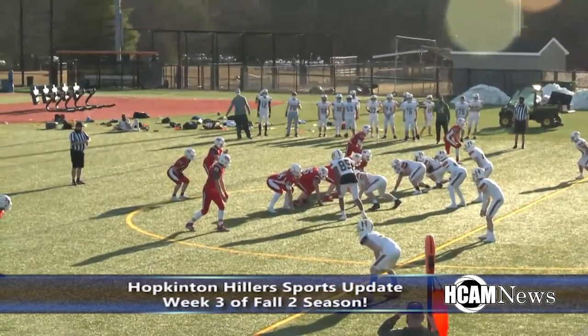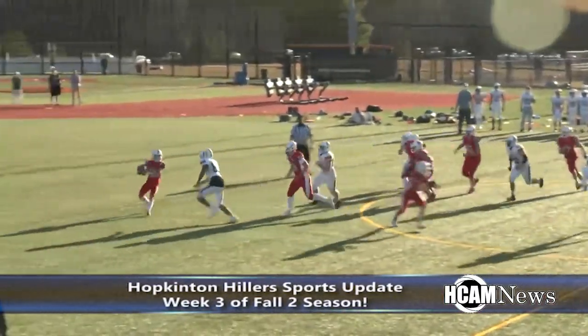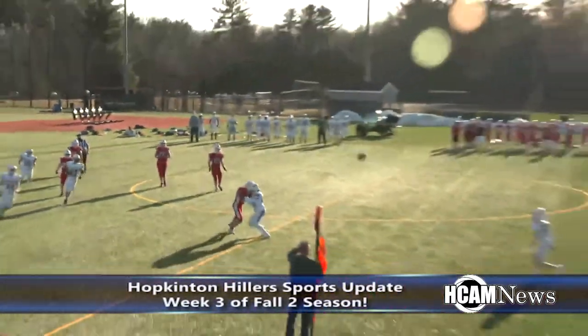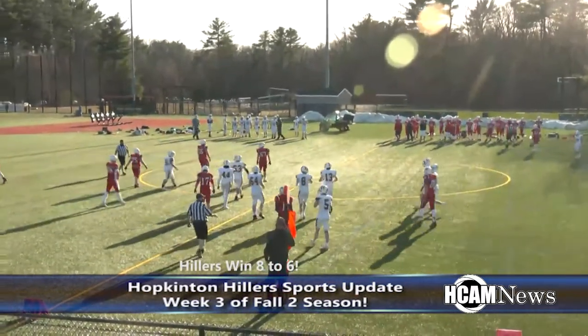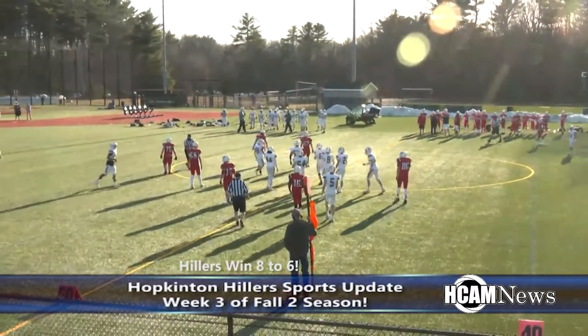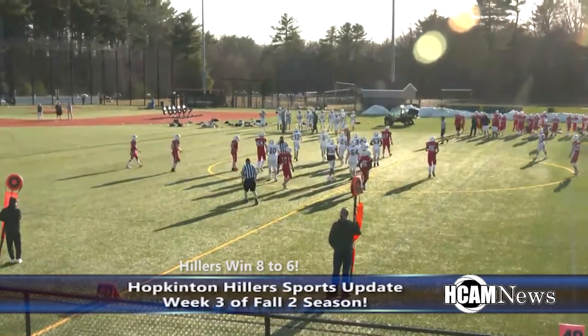Holliston needing to convert on fourth and ten — Kiley takes the snap, rolls to his right, in trouble, throws up the middle but no one's there. A turnover on downs. The Hopkinton defense gets the job done and takes the JV battle eight to six.